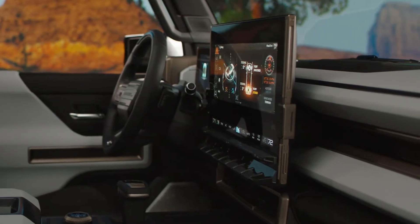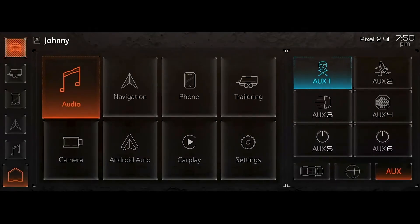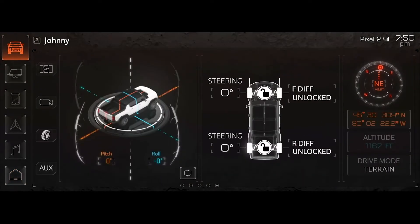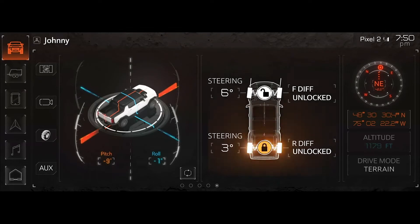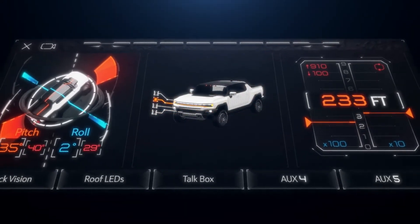Looking specifically at the touchscreen, we're offering an unprecedented amount of information for off-road enthusiasts. Something really unique is ProView, which gives full-screen access to three different customizable widgets, integrated with virtual auxiliary switches that you can customize the name of and change the iconography to really make it your own.